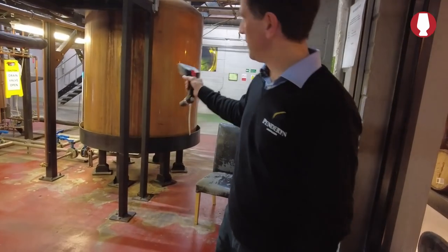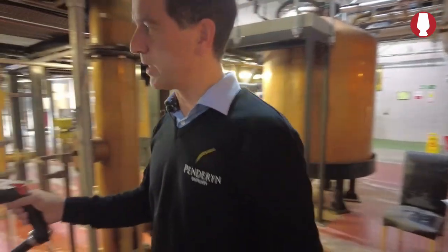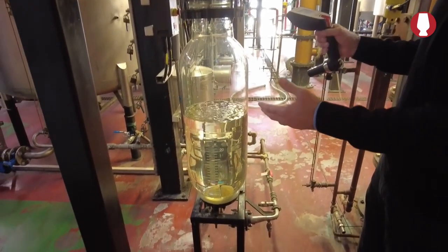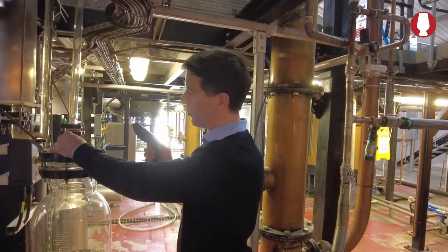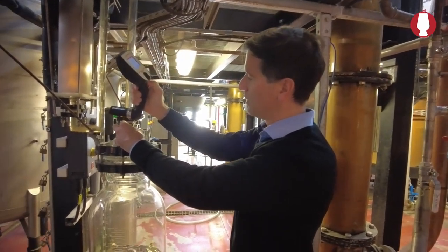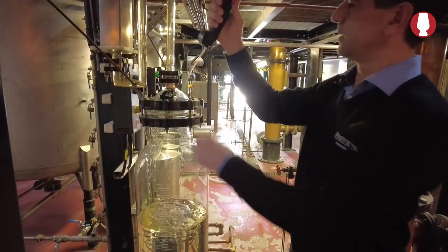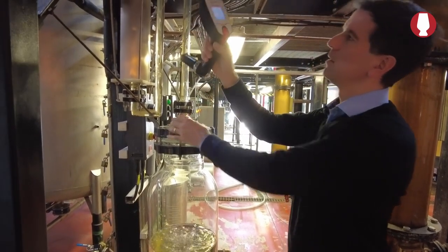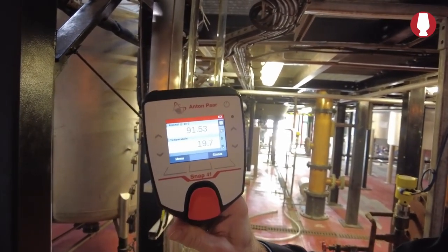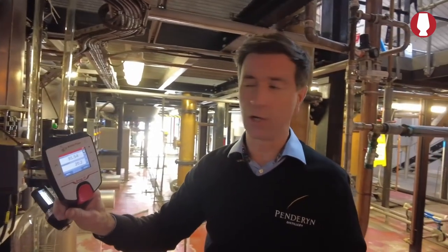We're now on the ground floor by the original Pandaren Faraday still, which has been operating since September 2000. We are just next to the spirit safe at the early stages of distillation — this is where the alcohol comes out, and it's the alcohol that will be inserted into casks in our maturation warehouse later on. We're going to take a little sample of the spirit and measure its ABV. Here you can see the ABV at the moment is 91.5%. That's the highest you'll find within the single malt whiskey industry. The ABV at the end of the distillation is about 90%.